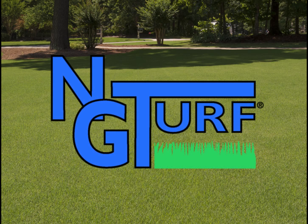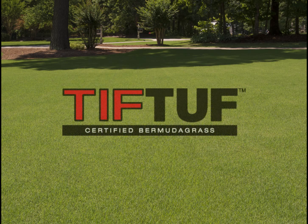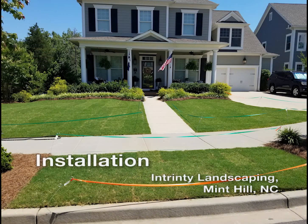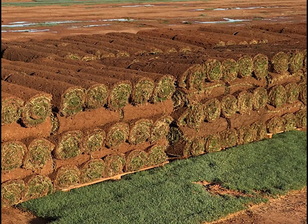North Georgia Turf and Supersod are pleased to present the game-changing drought-tolerant Bermuda grass TifTuff. This turfgrass has been observed and tested by the University of Georgia since 1992 and was made available for sale in 2015.